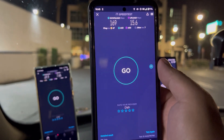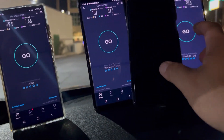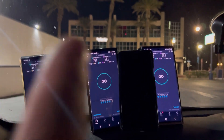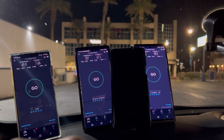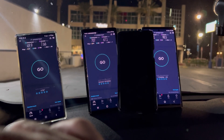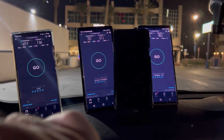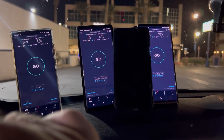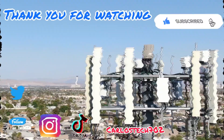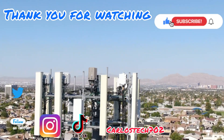Thank you for tuning in to this speed testing video here in downtown Henderson. Remember to like, share, and subscribe, and comment in the comment section below. The Super Thanks button is activated if you're feeling generous. All affiliate links and my email for business inquiries are in the description. Thank you to all the channel members — catch you guys in the next one. Peace.